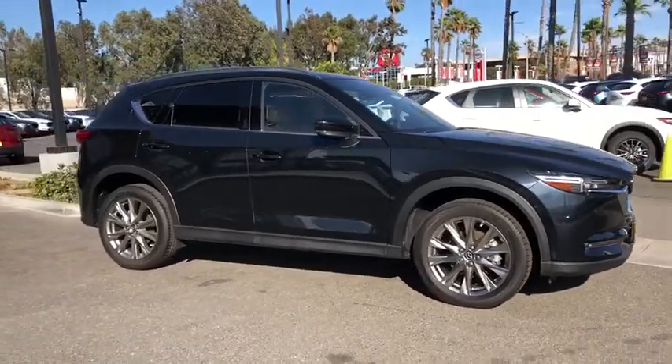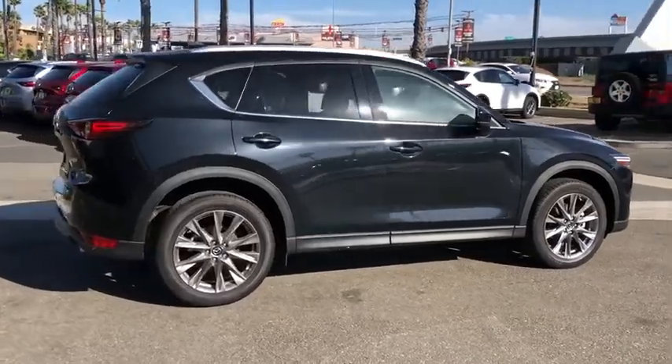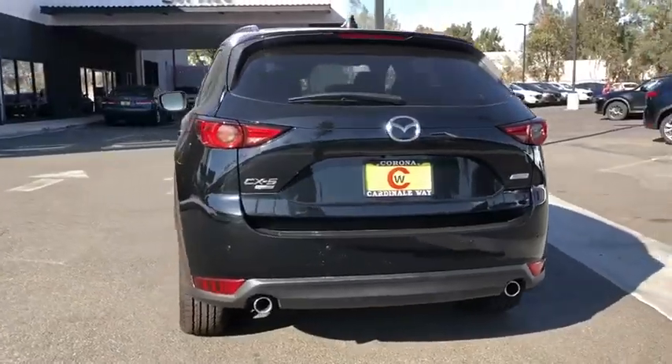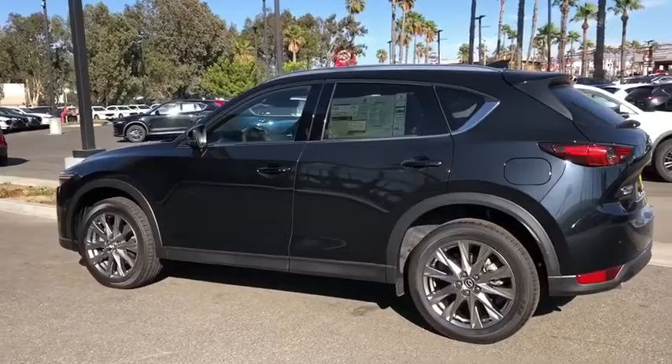Looking for the right vehicle? Check out the 2019 Mazda CX-5. With its fuel-efficient engine, engaging driving experience, and daring styling, the Mazda CX-5 is a good pick for those seeking a sporty yet thrifty crossover SUV.